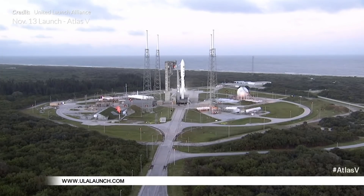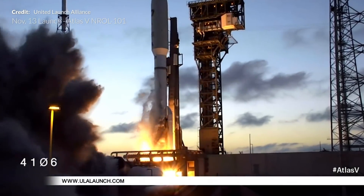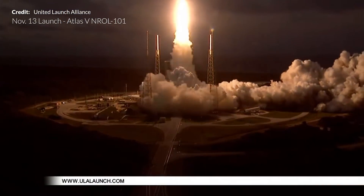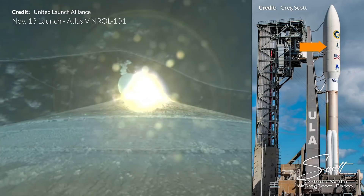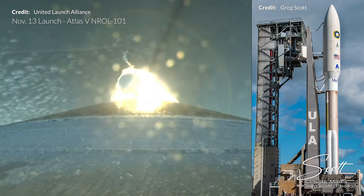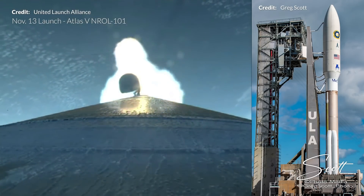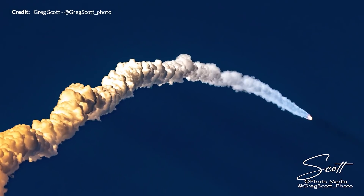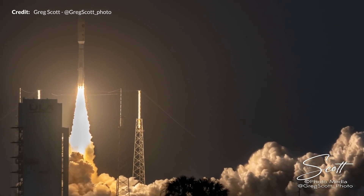The NROL-101 mission is ULA's fifth launch this year. After several scrubs, the Atlas V launched on Friday the 13th from Space Launch Complex 41 at Cape Canaveral in a 5-3-1 configuration: a 5.4-meter payload fairing, three solid rocket boosters, and a single-engine Centaur upper stage. The classified payload is for the National Reconnaissance Office — the live stream was cut right after SRB separation. Spectacular shots were captured by Greg Scott.